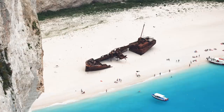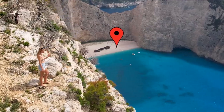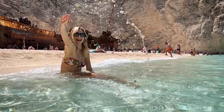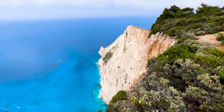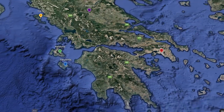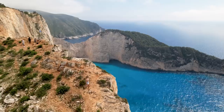Welcome to Zakynthos. This place right here is what made this island famous — it put it on the map. This is one of the top places to visit on the island, situated in the Ionian Sea. The island is 40 kilometers long, 20 kilometers wide, and we're going to check out some of the best spots.